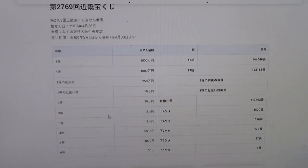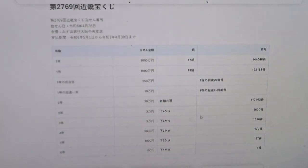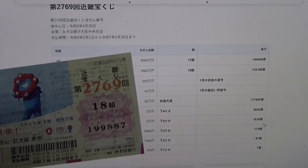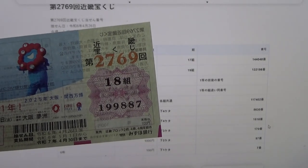To win the first third prize, Juman En, this means the last four numbers of your ticket must be 5-6-3-0. Mine are 9-8-8-7, no good. To win the second third prize, Juman En, the last four numbers must be 1-5-1-8. I have 9-8-8-7, no good.